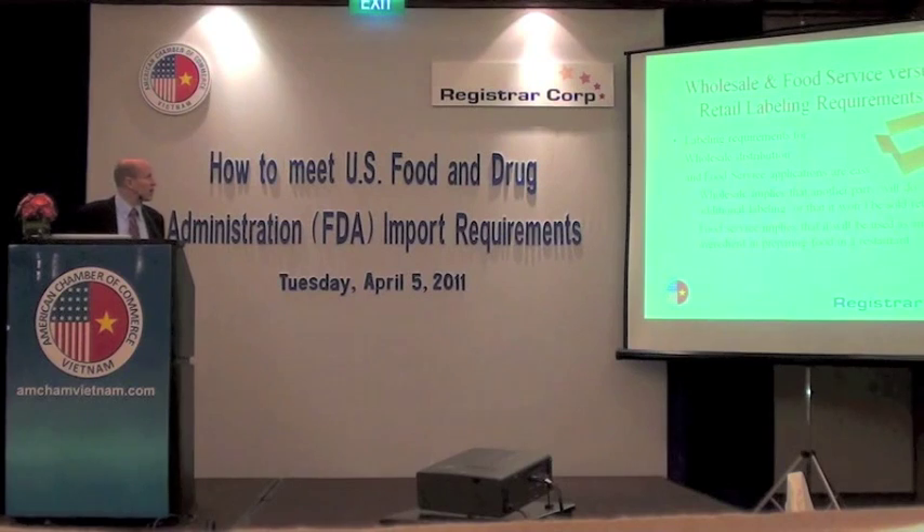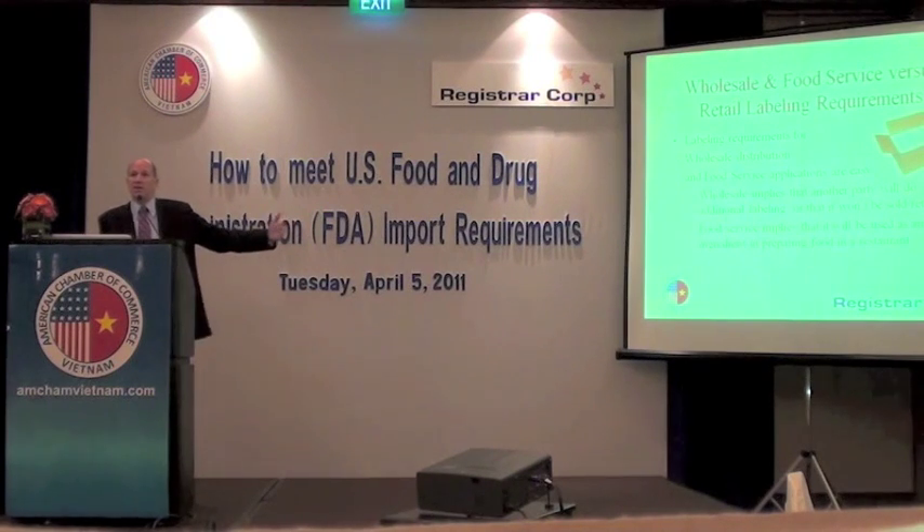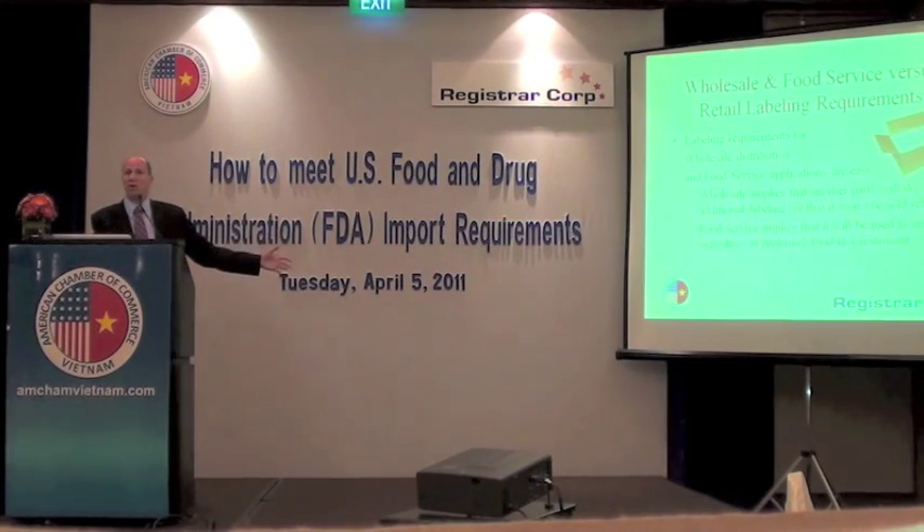If you are shipping products to the U.S. in bulk — for example, packing fish fillets into a 10-kilo carton to be shipped to the U.S. and your buyer in the U.S. will repackage them into smaller bags — then they'll be responsible for doing the proper labeling. Because what you're shipping in bulk is not going to be seen by the U.S. consumer. Your importer will be responsible for making sure that the labeling requirements are met.